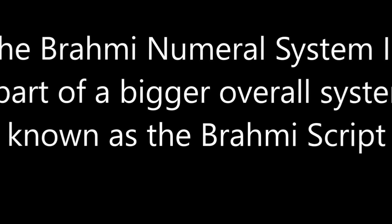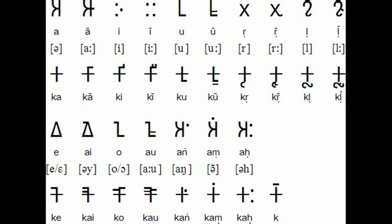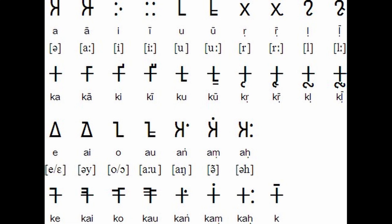The Brahmi numeral system is part of a bigger overall system known as the Brahmi script, which is a writing system that was used in the 3rd century BC.